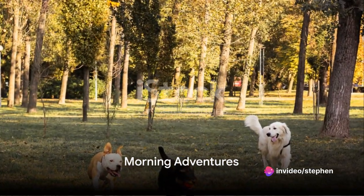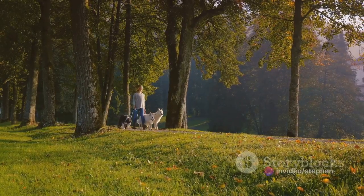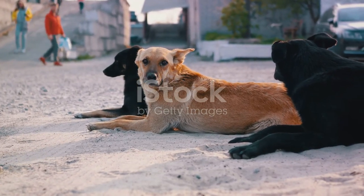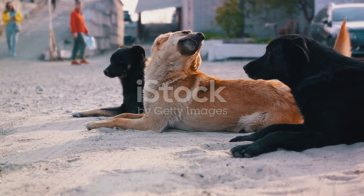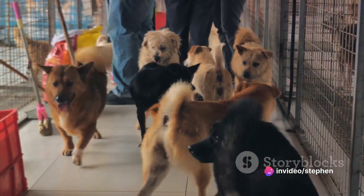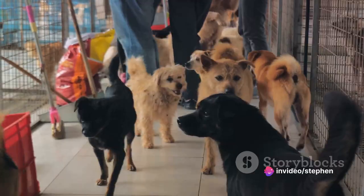Post-breakfast, it's time for some hygiene maintenance. Dogs are taken for their morning walk. This is not just a bathroom break — it's an opportunity for them to stretch their legs, take in the fresh air, and explore their surroundings. A world of scents and sights unfolds before them, each one more exciting than the last.